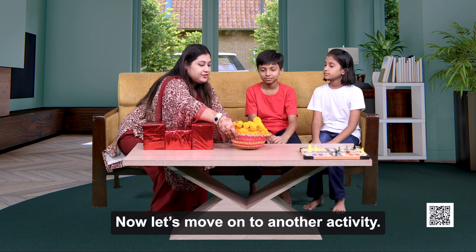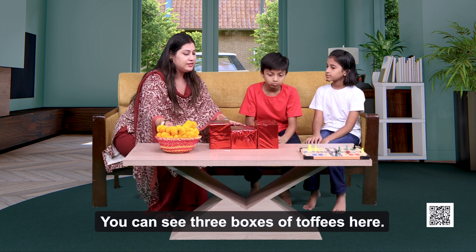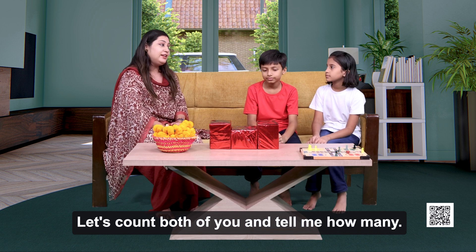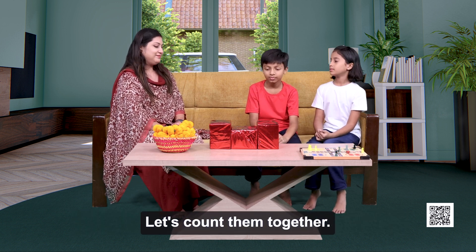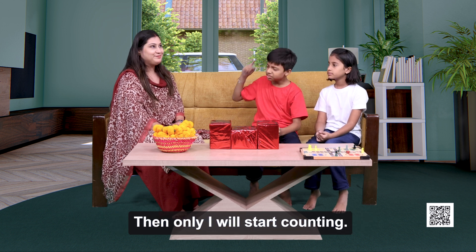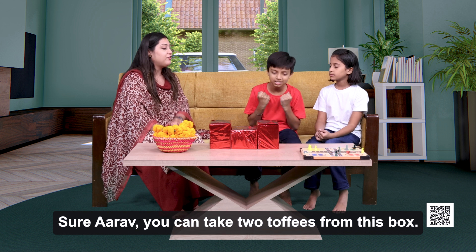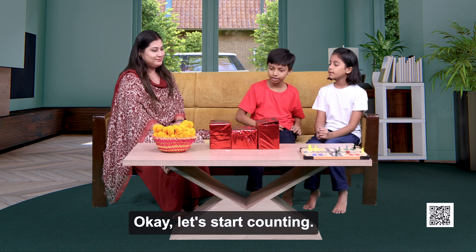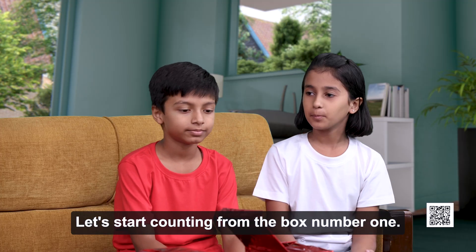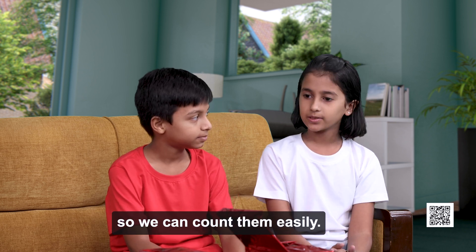Now, let's move on to another activity. You can see three boxes of toffees here. Let's count — both of you — and tell me how many. There are lots of toffees. Let's count them together. I will take two toffees from this box, then I will start counting. You can take two toffees from this box, but you can eat them only when we finish counting. Let's start counting from box number one and make bunches of 10 toffees each, so we can count them easily.